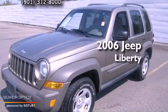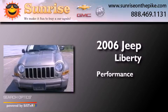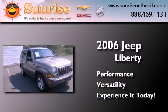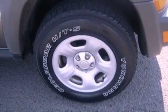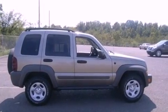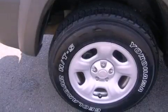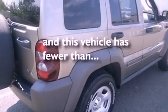This is a 2006 Jeep Liberty. All of the following features are included: traction control and stability control systems, air conditioning, full power accessories, an anti-lock braking system, a passenger side airbag, a rear window defroster. And this vehicle has less than 61,000 miles.